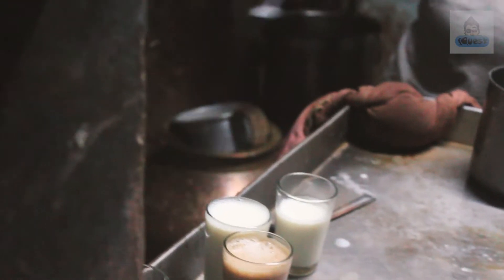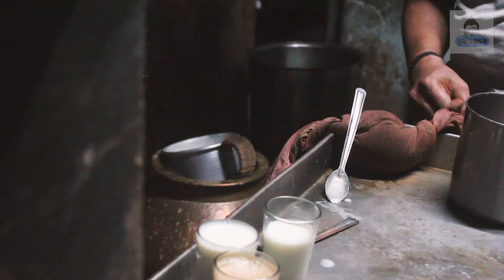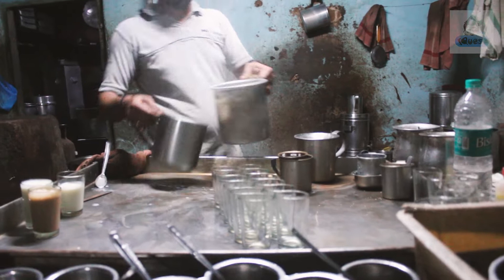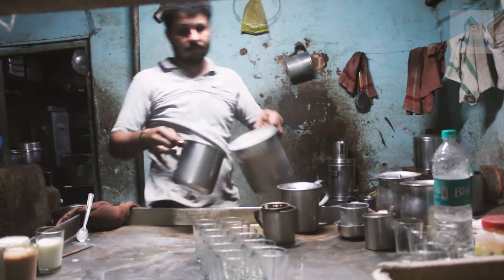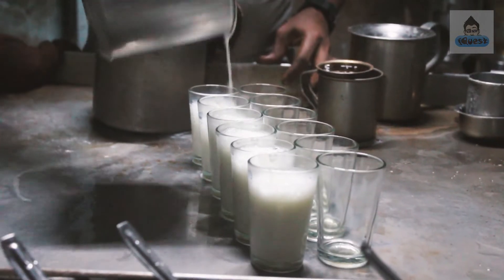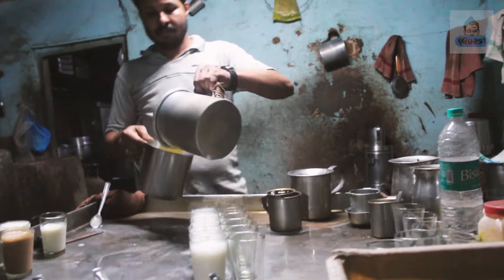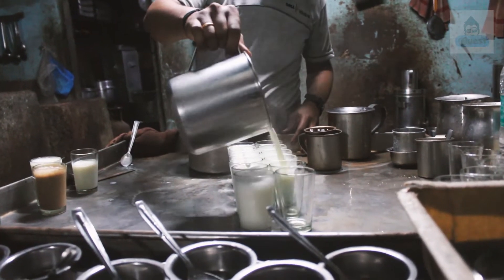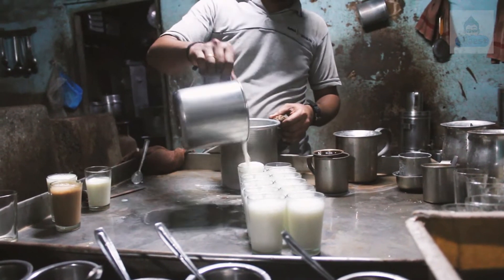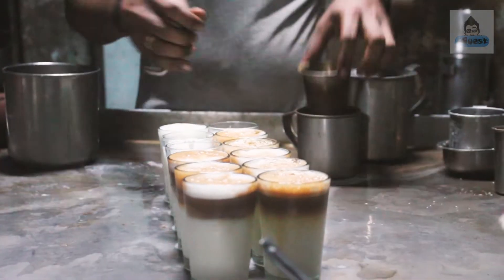Down there you can see they have a boiling water pot — in that they keep the milk and then they boil it. They don't heat the milk directly; they use a double boiler method. Once the milk is hot, they pour the milk. It all depends on the technique of how they pour, so you get that layer.